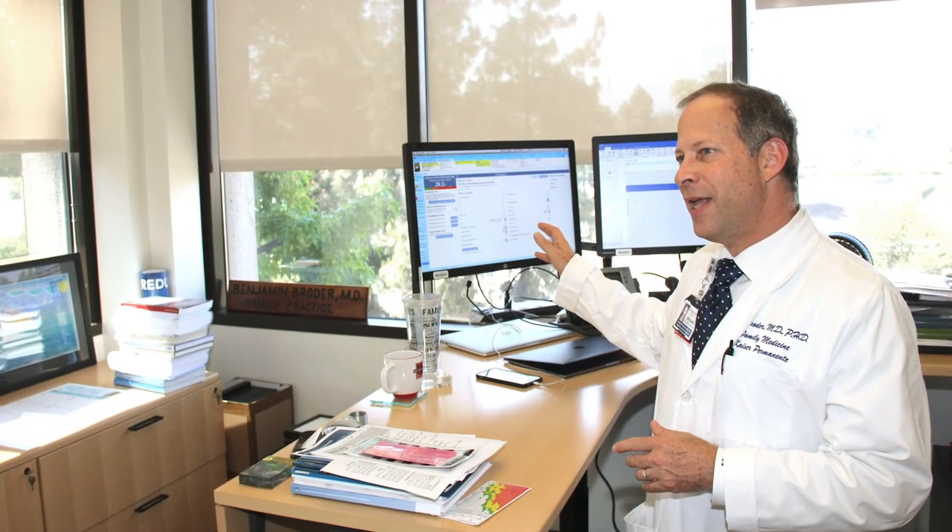We live in the information age where it is impossible to read all of the science that is coming out across the variety of conditions. And so when we streamline things and bring the most relevant information to the point of care, that's when the best care is delivered.